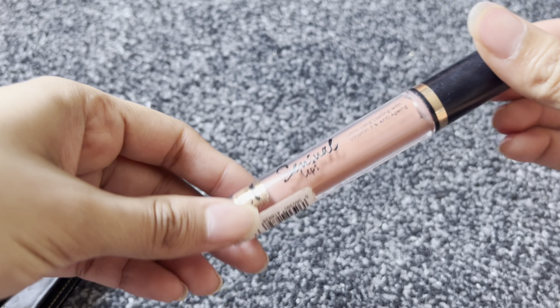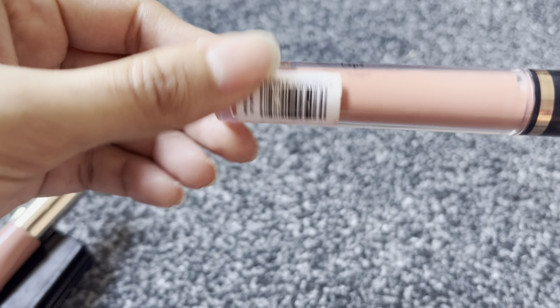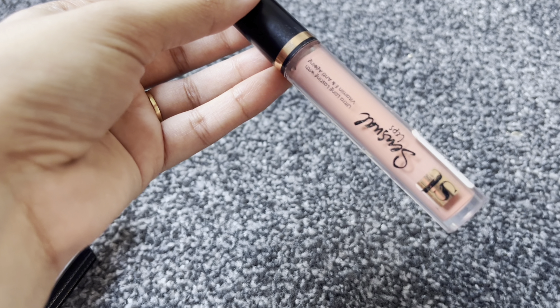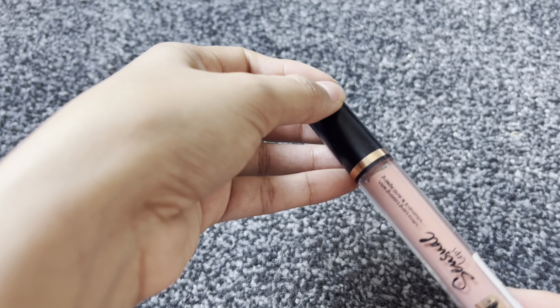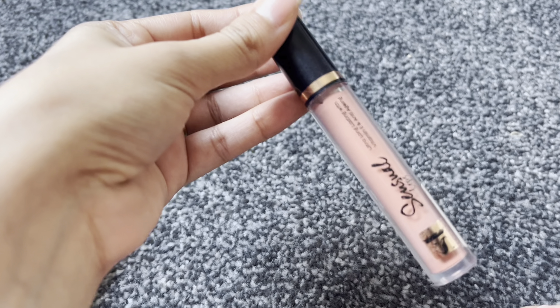First, let's start with this one. This is ST London's Essential Lips in the shade Scandal Maker. This was my first nude lipstick purchase.